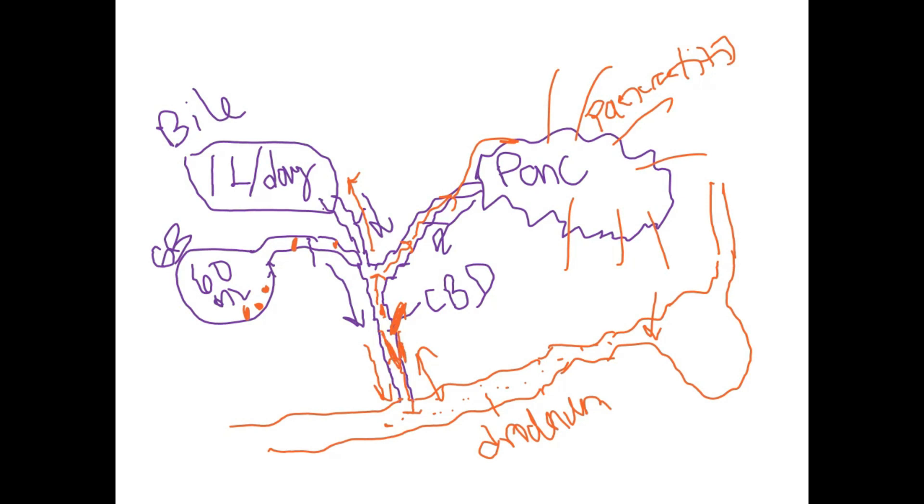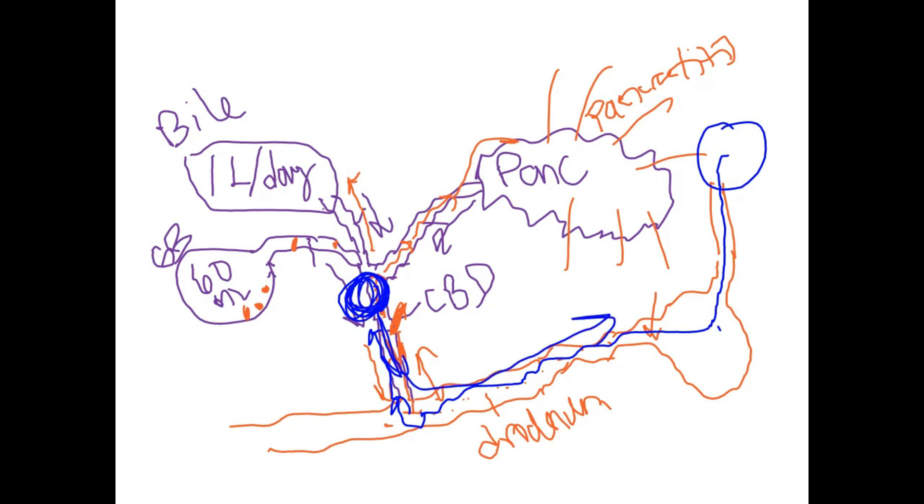The next procedure is cholangiography. A scope goes in the person's mouth, down the esophagus, down the stomach, then into the small bowel. The scope is special — it can curve and go up into the bile duct, make a balloon, and then pull stones out, then pull right back out. They'll inject the dye and take x-rays. That dye-and-x-ray step is called a cholangiogram. They can see if there are bile duct stones or gallstones, take the balloon, and pull them out.